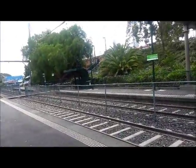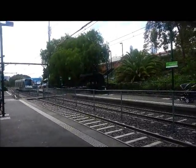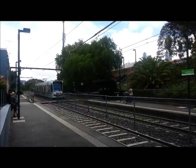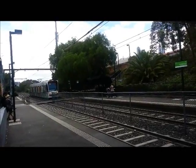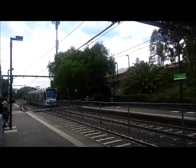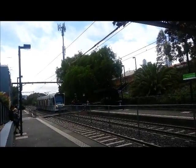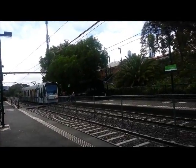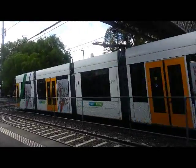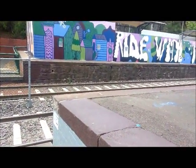We have a D2 class now arriving — D2 5021. Now, this tram was originally on loan from Malvern Depot, which is pretty unusual since only three-car combinos, which is what this tram is called, operate out of Malvern Depot, and this was the only D2 class operating out of there. Anyway, it's now departing and my tram should be coming any second now.